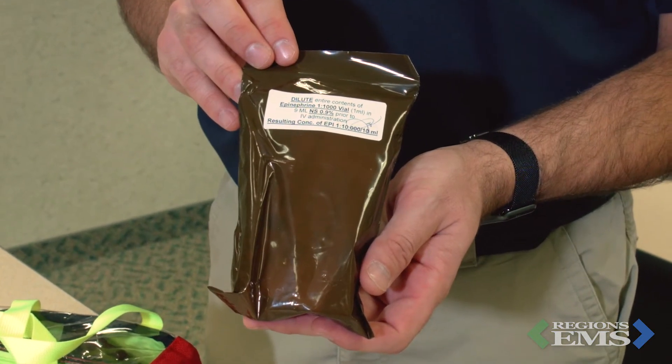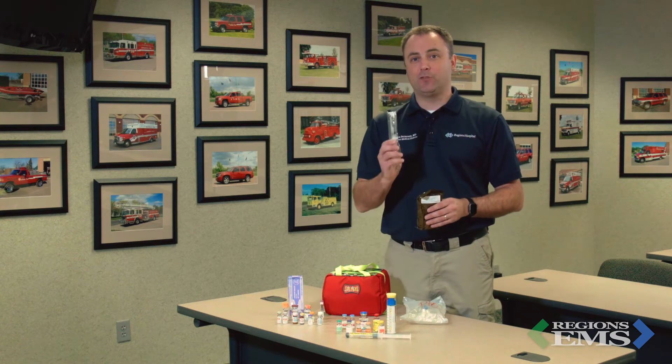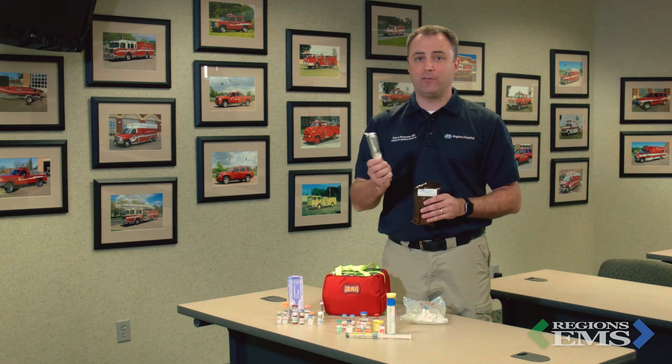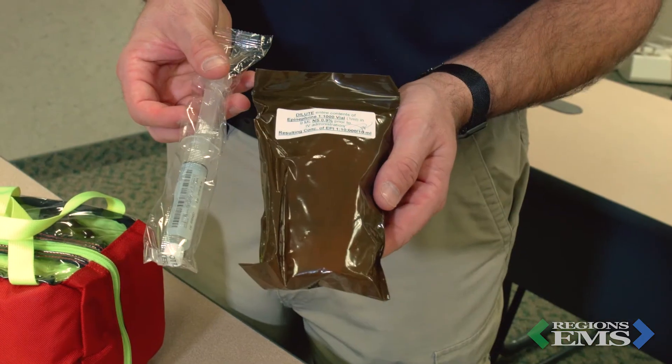Moving on, cardiac epinephrine is really nowhere in sight right now. Our pharmacy has been kind enough to make up epi kits with a 10cc vial of saline for dilution, but those saline vials are not available anymore. The easiest way to deal with this is to use a 10cc saline flush syringe to draw up the epi. You don't even need to waste any saline. As long as we're diluting it at least tenfold from 1-to-1,000, it's okay. The point is that we can't give 1-to-1,000 epi into a vein — 1-to-10,000 is as low as we go.